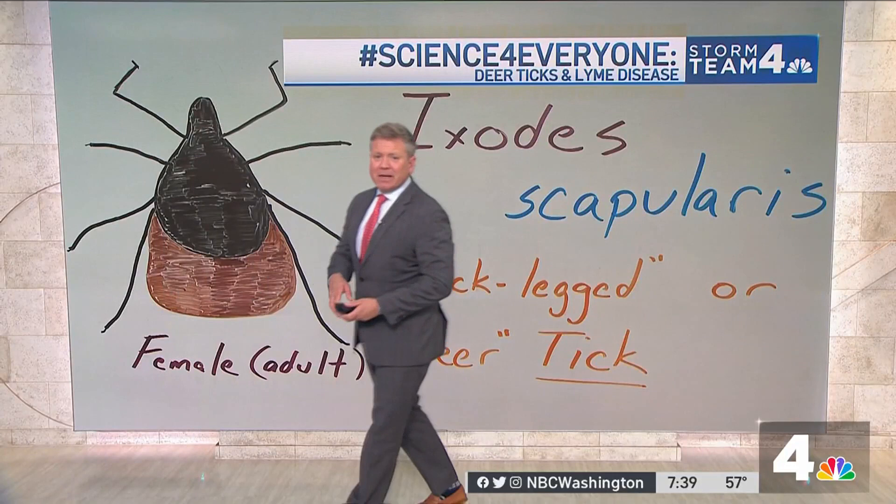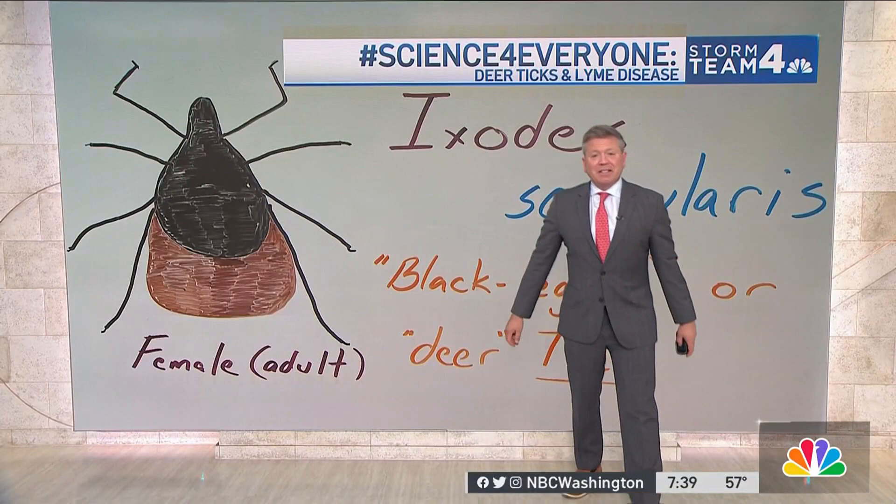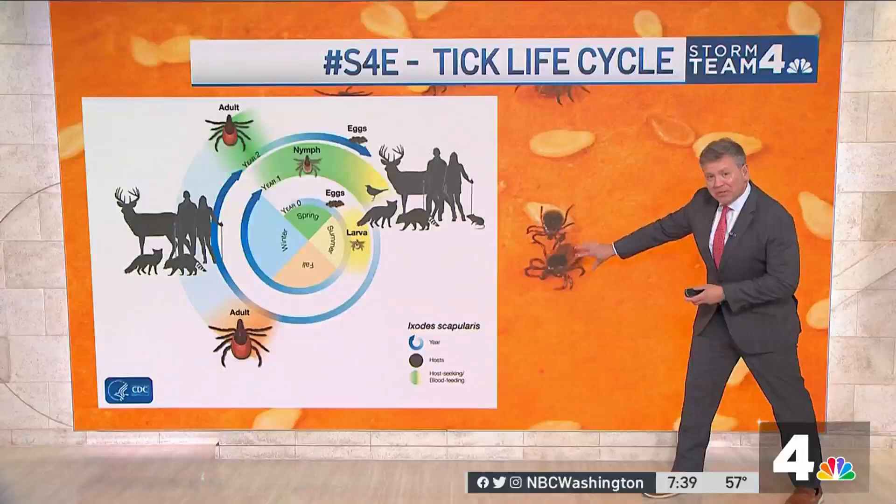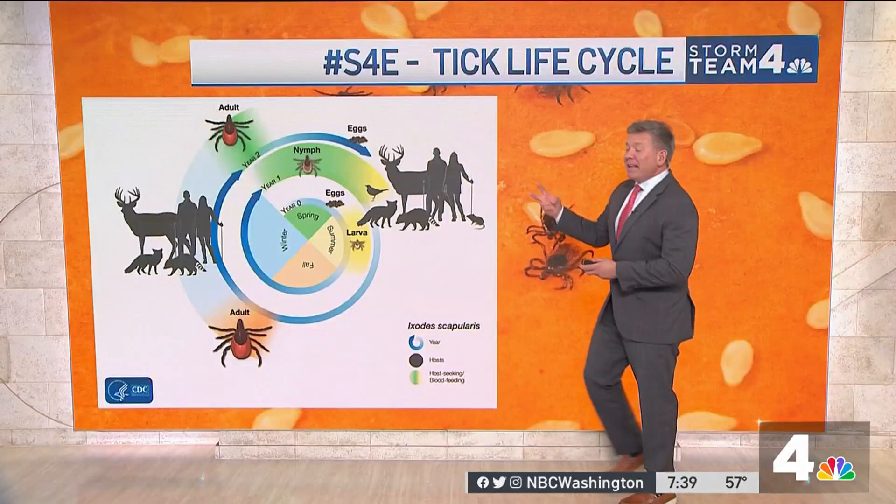Here are some of the issues of having this disease vector around the Washington region and some of the implications — this deer tick can carry Lyme disease. To give you an idea, these adults are about the size of sesame seeds on a hamburger bun, so about the size of a sesame seed.